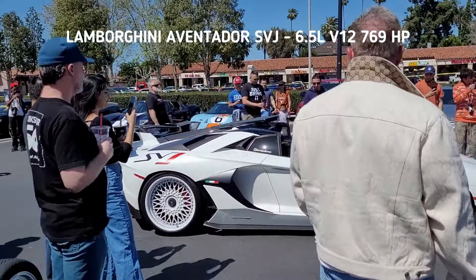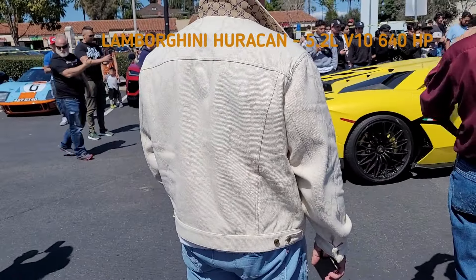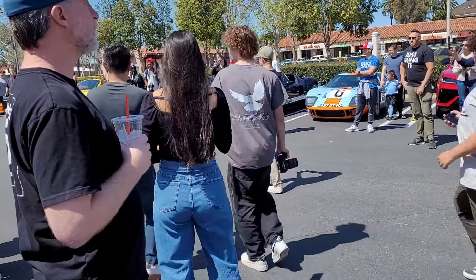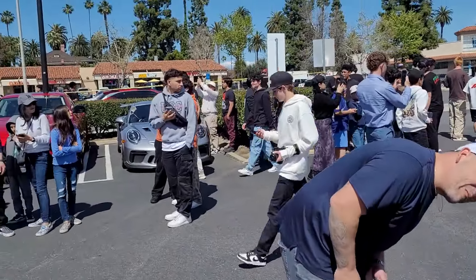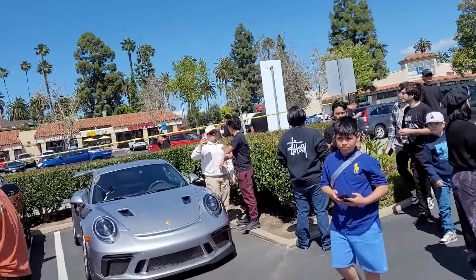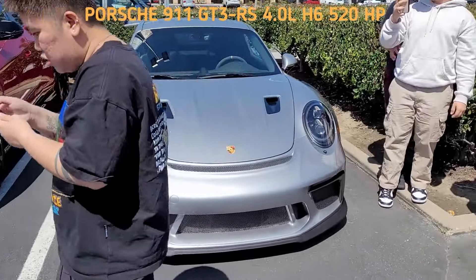We have a Lamborghini convertible trying to pull into the space here — very rare edition. It is quite loud here with a lot of stuff going on. This is going to be a pan around of what's going on. All these folks are here to see some sweet cars. I see young people here, so it's good to see the young generation of car folks getting a glimpse of these nice cars. We have a Porsche 911 GT3 RS.